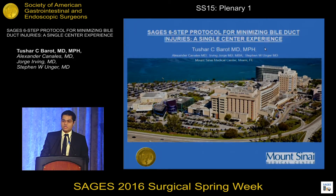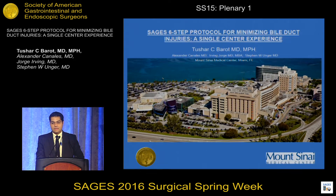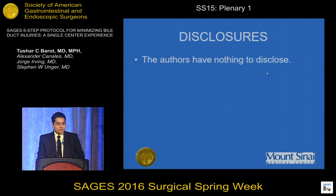Good morning everyone. I would like to thank members of SAGES for giving the opportunity to present our work here. The authors have no disclosure.